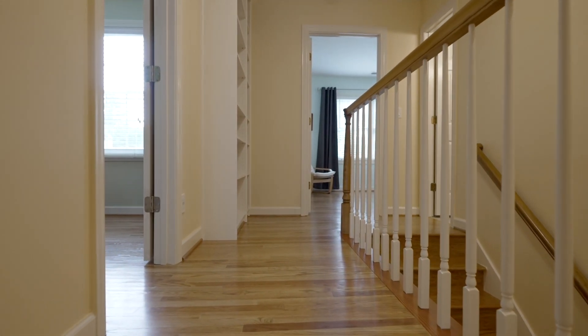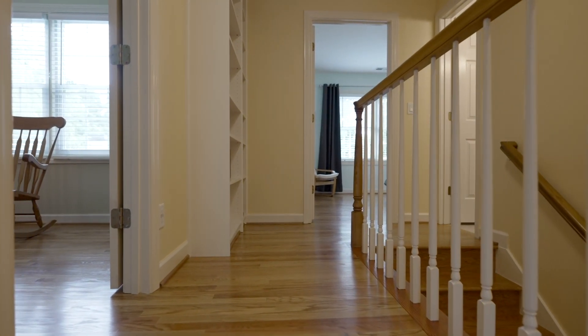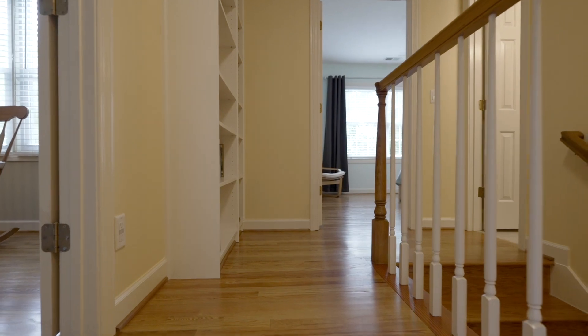Now for the second floor, you'll immediately notice that the hardwood treads come all the way up to the second floor. That is an upgrade of this property.